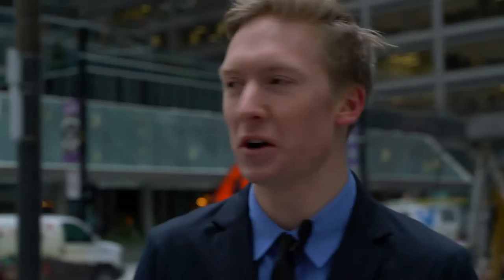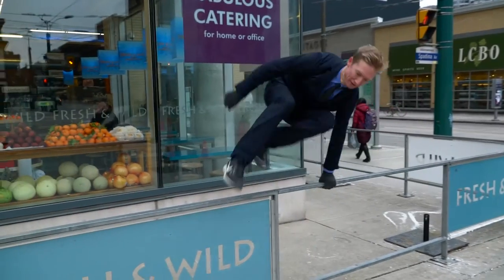Wouldn't mind wearing this on a typical work day. We're nearing the end of our run now. Still feeling pretty good — not sweating too much.